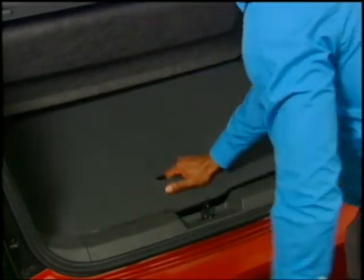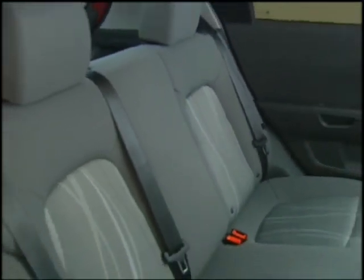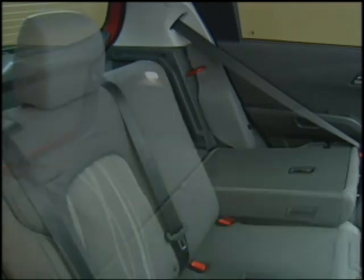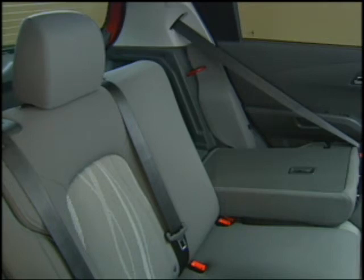Pretty cool? It's very nice. The 60-40 split rear seats on both body styles fold virtually flat for even more cargo room. Or fold down just one side to allow longer cargo like skis or a rolled carpet to pass through from the cargo area while still allowing room for a rear seat passenger.